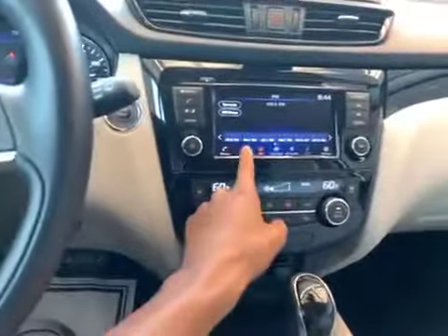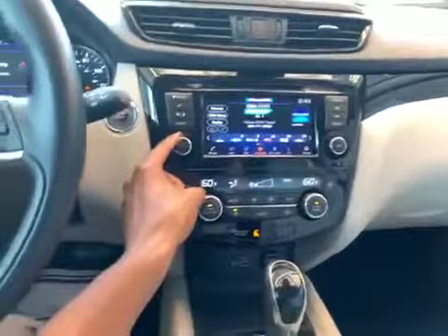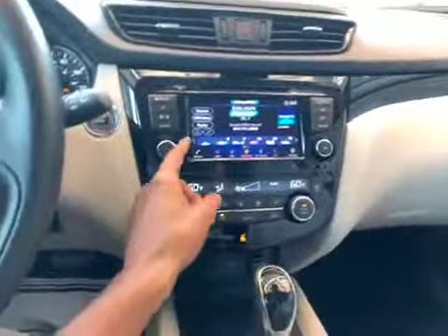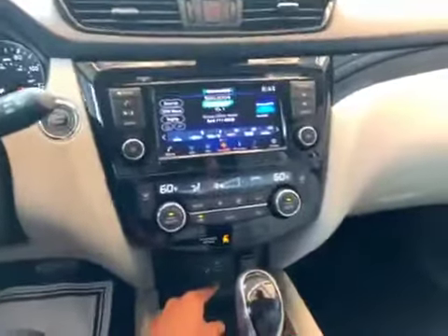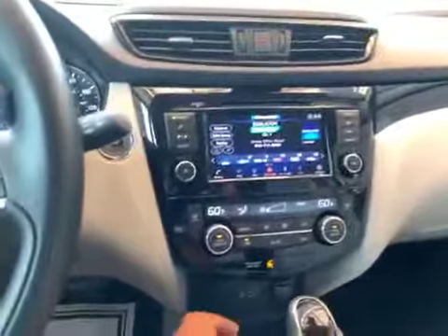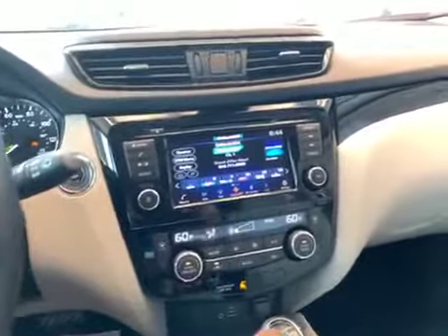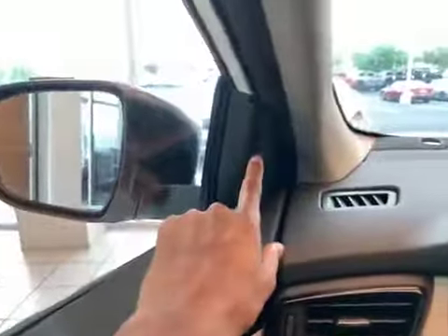It also has a touch screen display, so you can just touch it instead of having to navigate with buttons. Another great feature is Apple CarPlay and Android Auto — you can connect your cell phone through the USB port. This vehicle doesn't standardly come with navigation, but when you connect it to the USB port, it will mirror whatever your phone does on the screen and you will have navigation. You also have blind spot warning indicators on each side that will light up as a vehicle enters your blind spot, and if you turn on your blinker while that indicator is lit, it will beep to tell you not to change lanes.